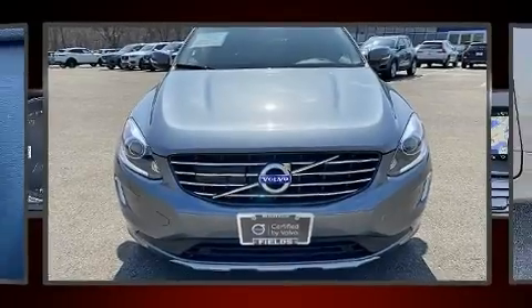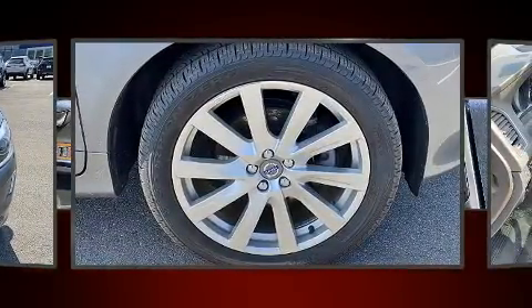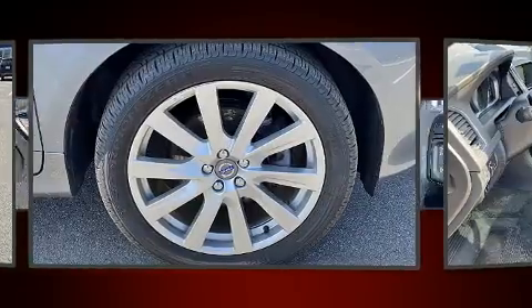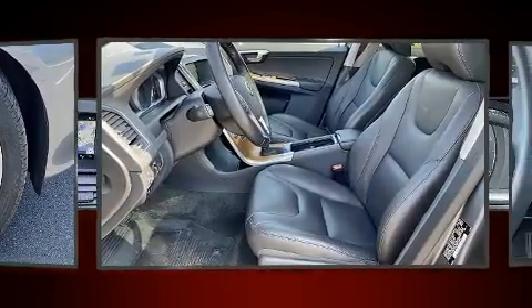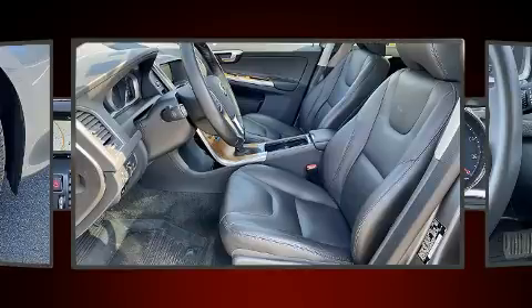Top features include power front seats, delay off headlights, an automatic dimming rear view mirror, a blind spot monitoring system, automatic dimming door mirrors, power moonroof, power door mirrors and heated door mirrors, and more.